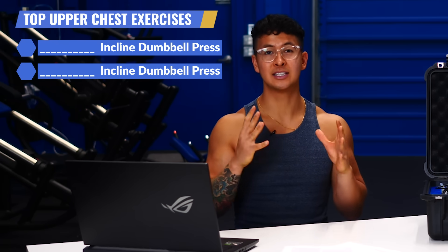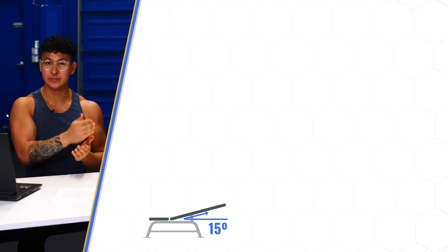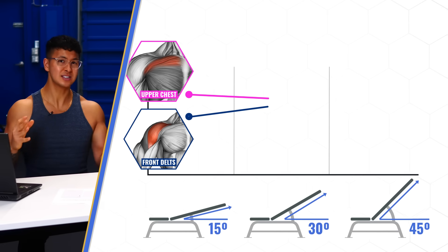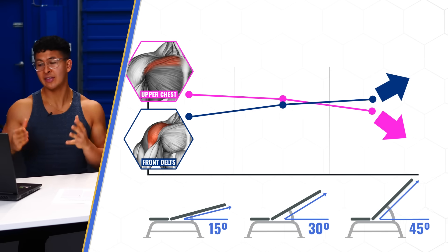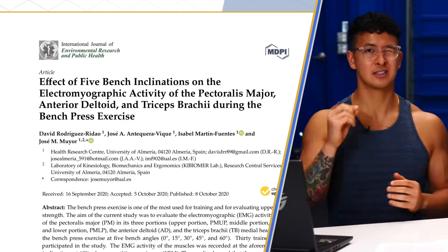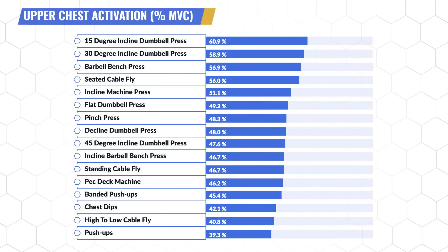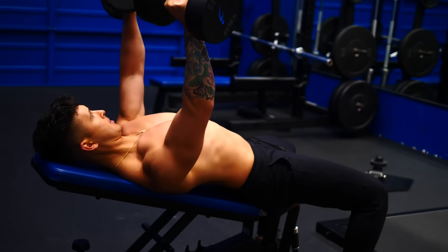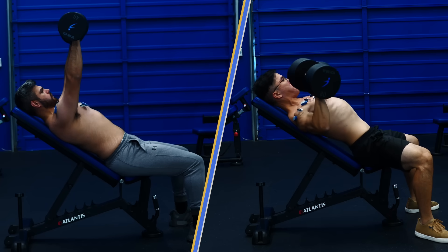Generally, exercises done on an inclined bench will better target the upper chest. So it's no surprise that the top two exercises were both incline dumbbell presses, just at different bench angles. We tested 15 degrees, 30 degrees, and 45 degrees. But for all three of us, as soon as the bench incline reached 45 degrees, the upper chest activation began to decrease and the shoulders started to take over — something I've actually seen in past EMG studies as well. As a result, the lower inclines of 15 and 30 degrees came out on top. 15 degrees worked best for me, whereas 30 degrees worked best for Raza and Alex.